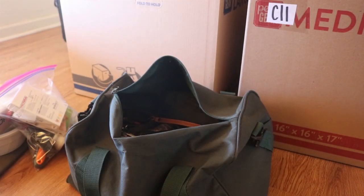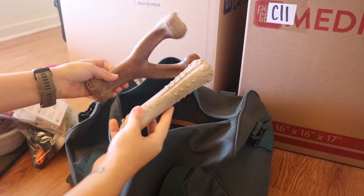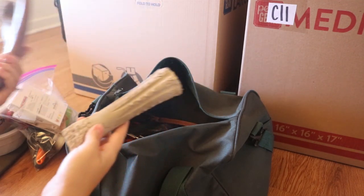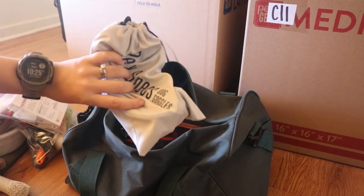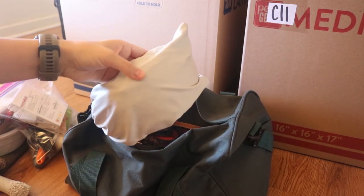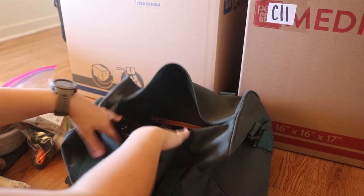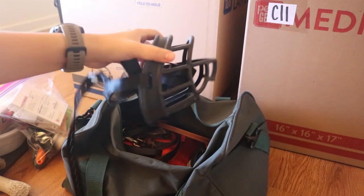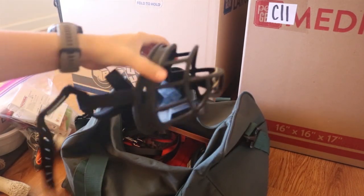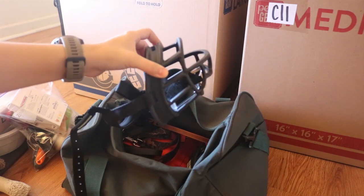Now we're into the more random pieces of gear and things like that. I do have two of her bones packed in here. I've got her rec specs — don't think we'll need them, but I'd rather have them than have them be in a box. Her muzzle — always travel with this. You never know when you're going to need it. There may be a chance that you end up in an emergency vet, and I'd rather have this than none.